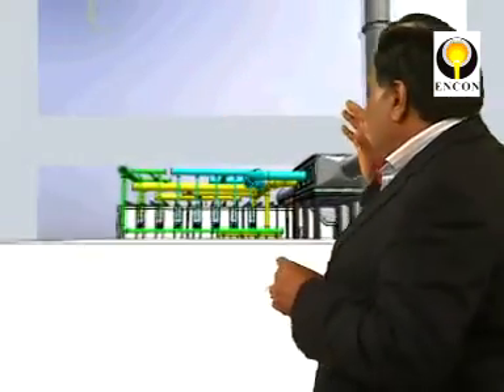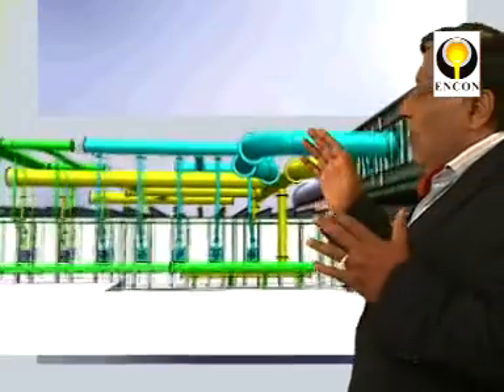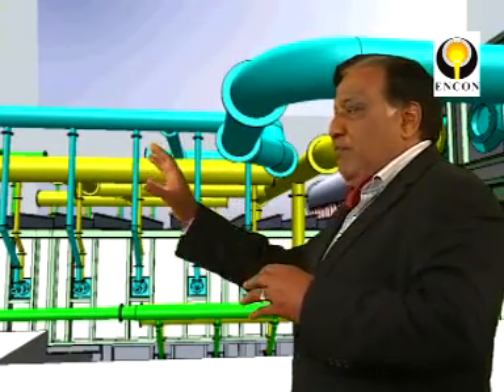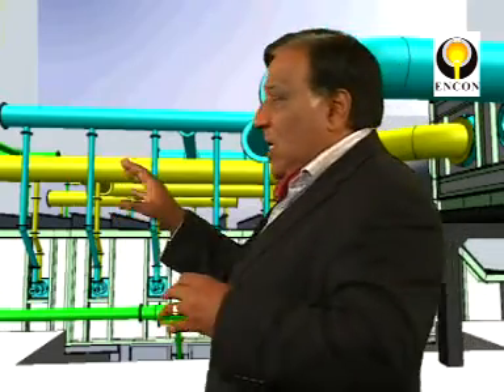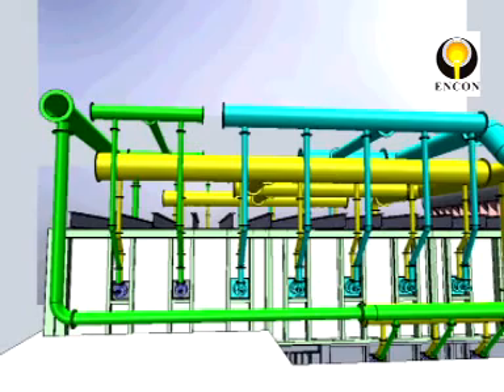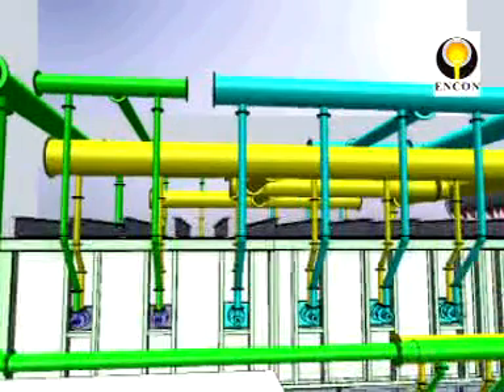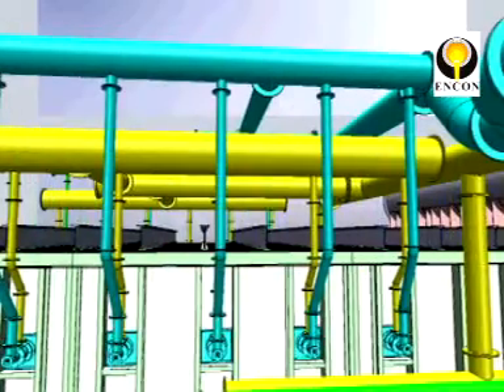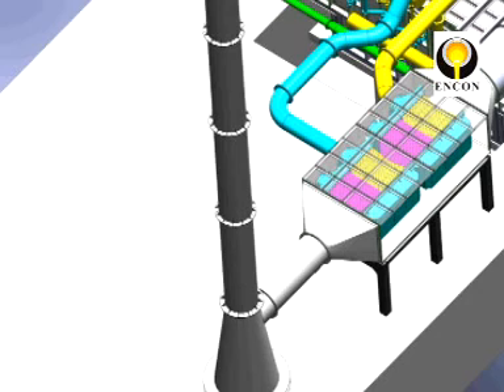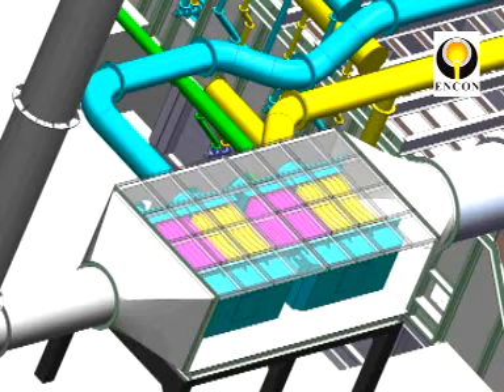This particular furnace we are showcasing — if you see, this is the block diagram or block sketch of our top and bottom heating furnace. In this, the pipeline shown in green color is our oil line, the yellow is the blast furnace gas, and the white is the air pipeline. There are two waste heat recovery systems: one is for heating the blast furnace gas and the other is for air preheating.